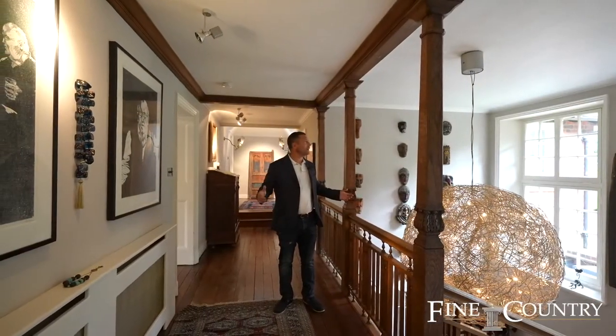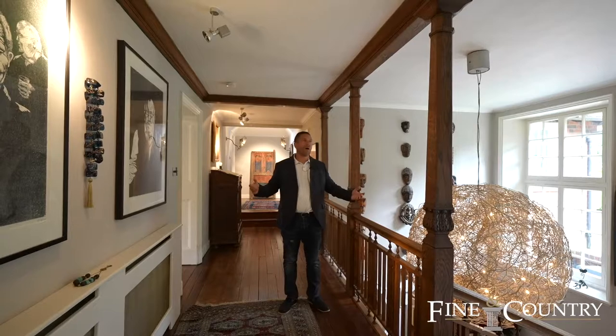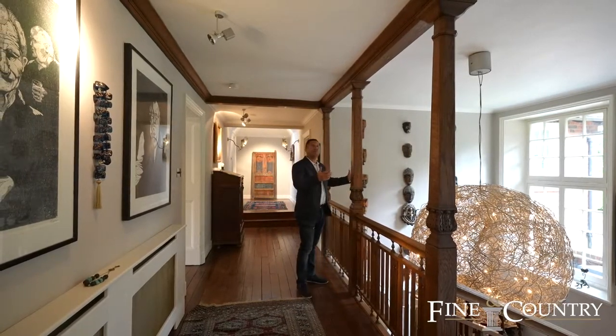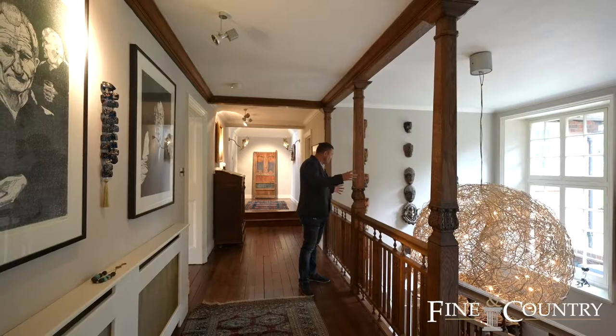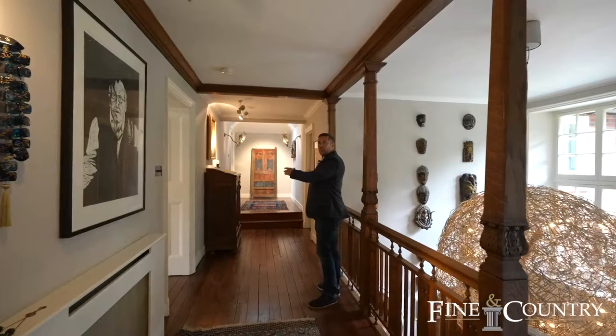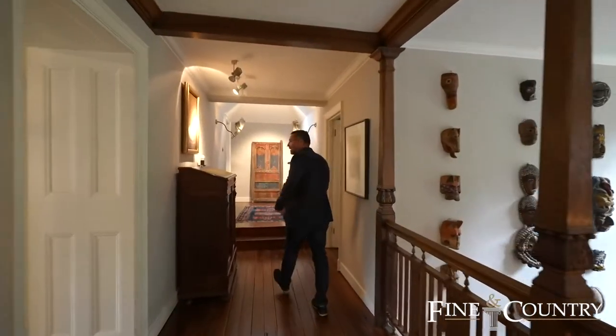So I'm up on the landing. My goodness, am I in love with this place. I love everything about it — I love all the light coming in, I love all the wood. It's just got such a great feel to it. And then further down here we've got the principal bedroom. Let's go and check it out.